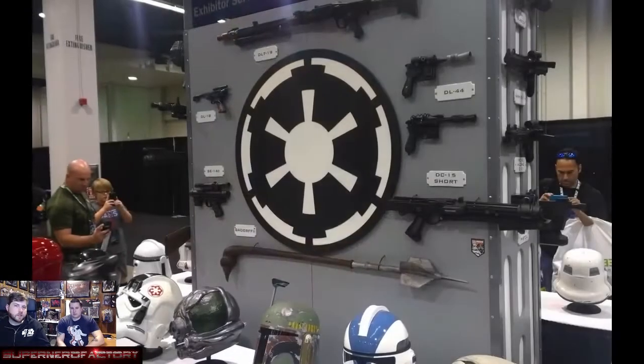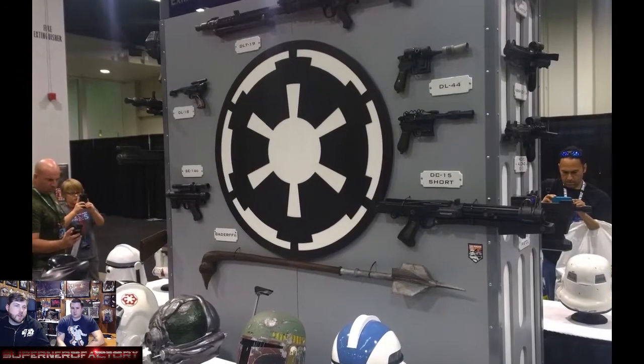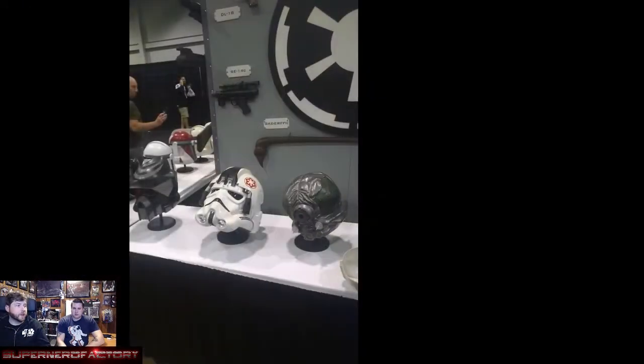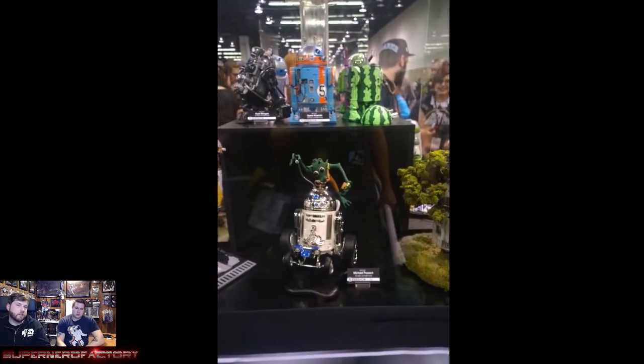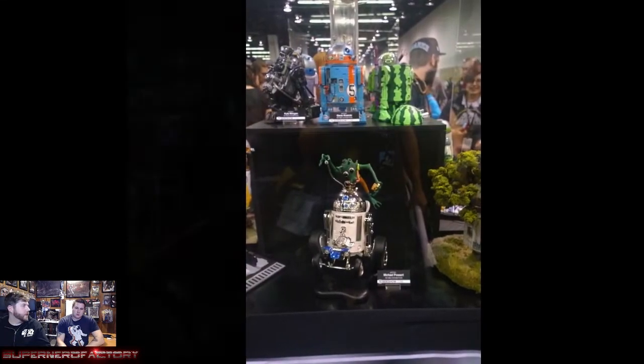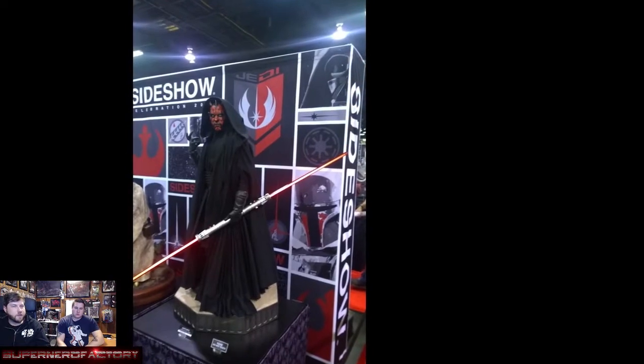These are examples of the blasters and helmets the 501st wear — some of the blasters had crazy details on them. There were also a bunch of people cosplaying as the new stormtroopers, and LucasArts may have gotten in contact with them about it.